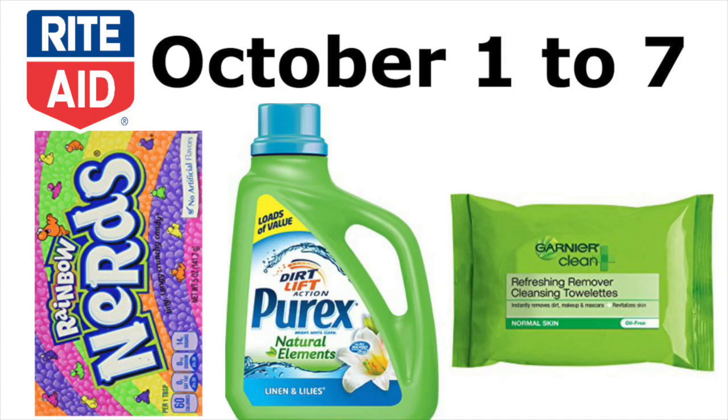Hey guys, it's Ren in Kimono. Here is your Rite Aid preview for the week of October the 1st to the 7th of 2017.